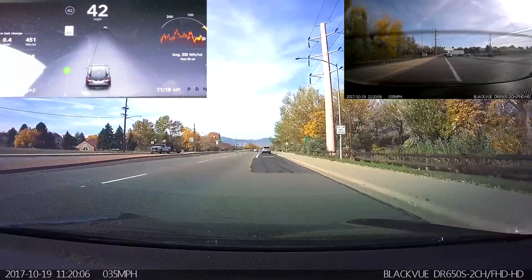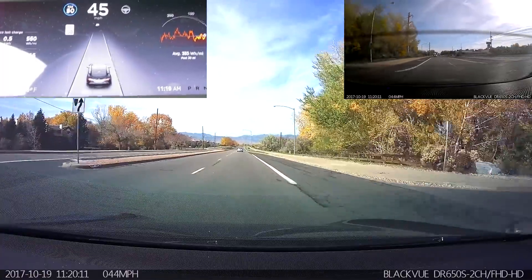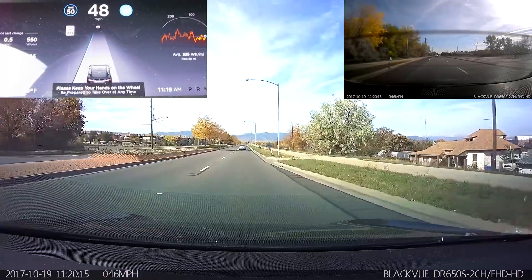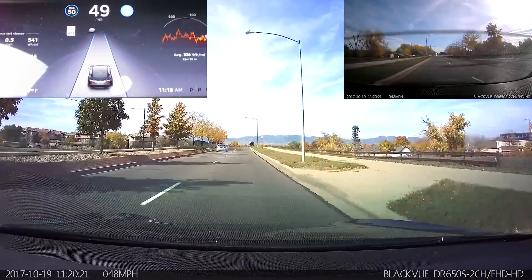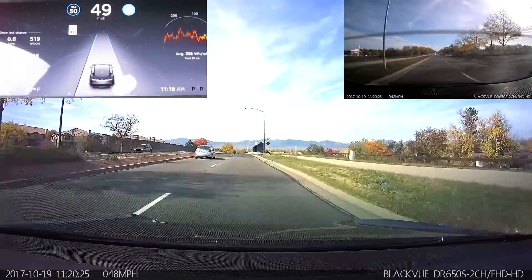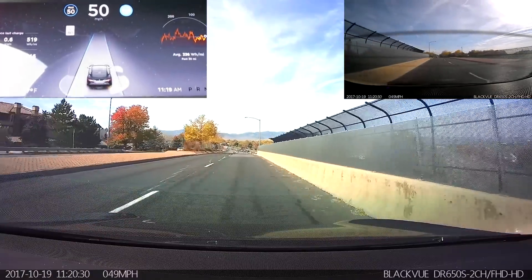Let's test out a few of the other not-quite-so-documented features. On this road that is reading as 40 miles an hour, I'm going to try to engage the Autopilot at 50 miles an hour, which it does with no problem. Because Autopilot on local roads — which this is a local road — for some reason...